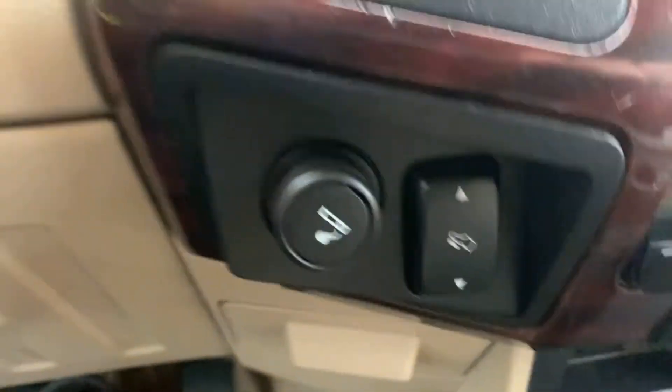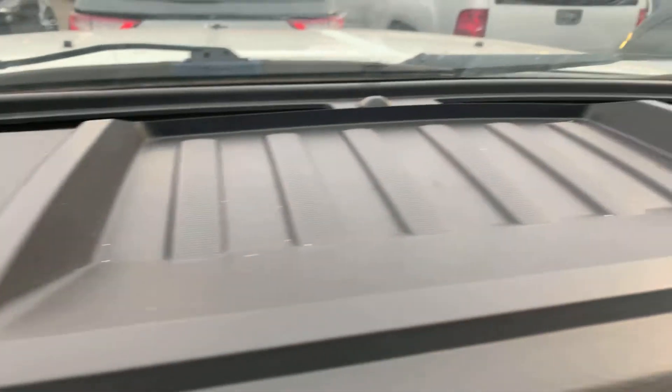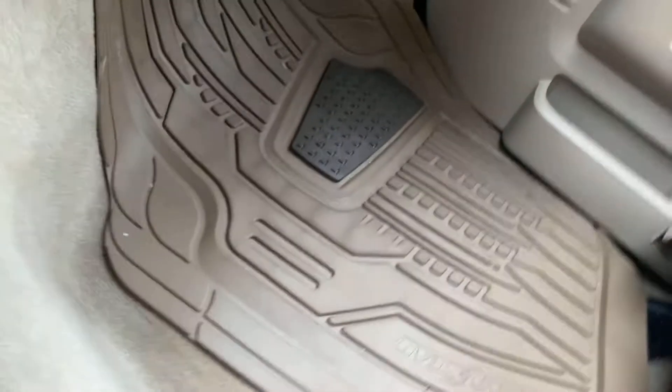Trailer brake controls, pedals, four-wheel drive. I mean the dash — I don't see any cracks in it, man. The floor doesn't look like it's been used as a work truck. It really doesn't.